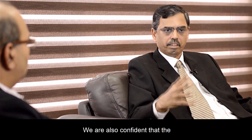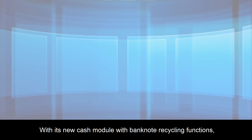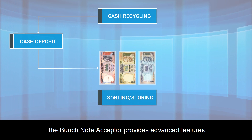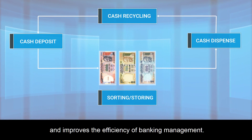We are confident that customers will be happy to use these machines. With its new cash module with banknote recycling functions, the Bunchnote Acceptor provides advanced features and improves the efficiency of banking management.